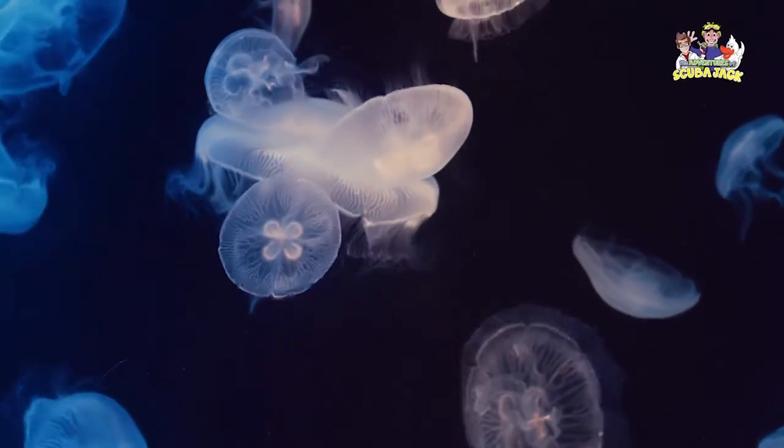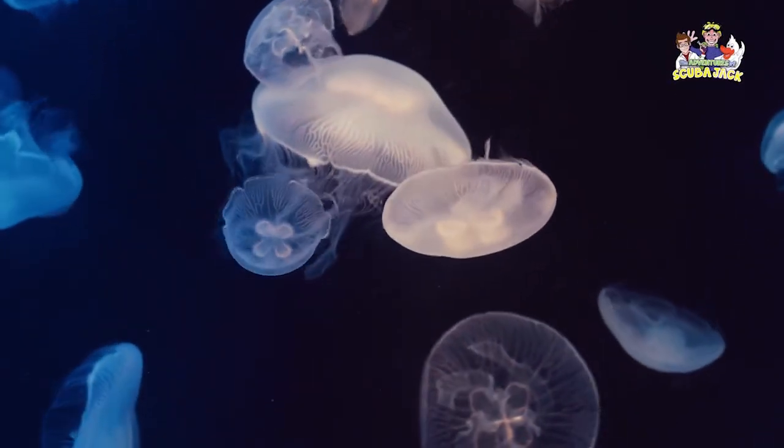When they feel threatened, jellyfish rely on their tentacles' stinging cells to scare a potential predator.